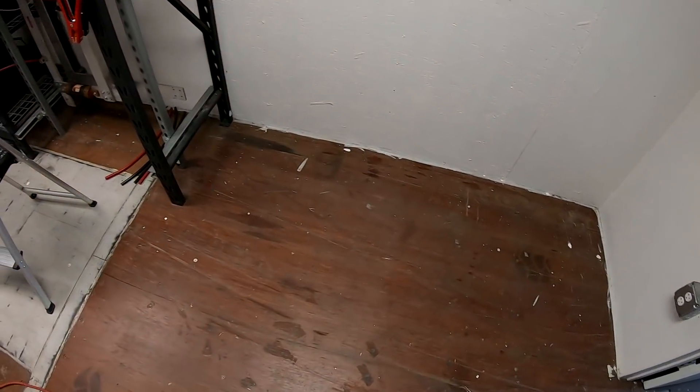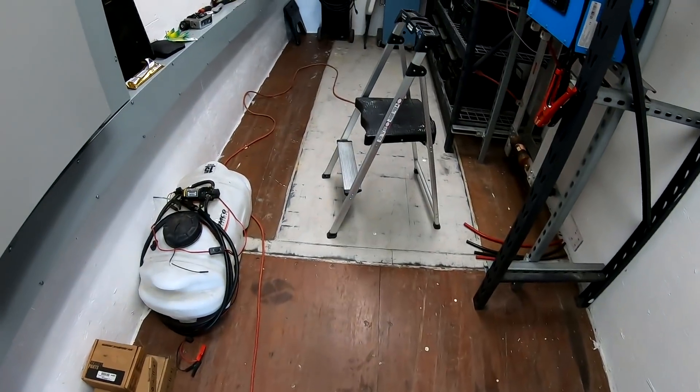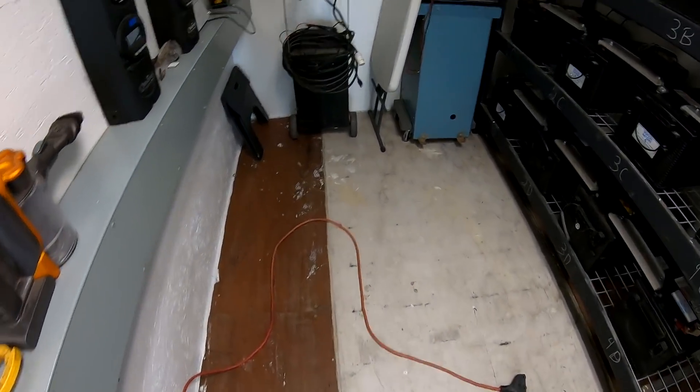I was looking into epoxy floors but they're a little out of the price range. Just trying to get a better look. I'm not very good at painting — I do not like painting — and I've gotten quite a bit of a mess here on the floor.